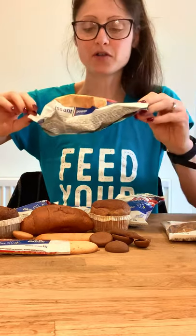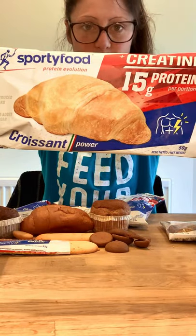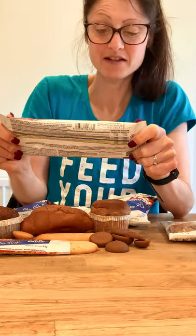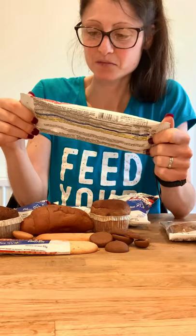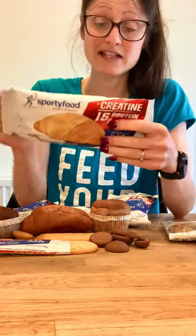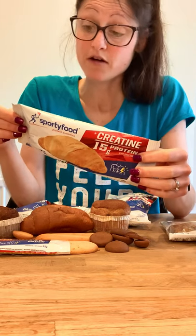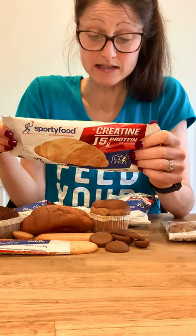Let's go with the high protein croissant, which I have never ever seen before. It sounds amazing because I love croissants. This has got 15 grams of protein, 10 grams of fat, 178 calories, 4 grams of carbs, and 6 grams of fiber.